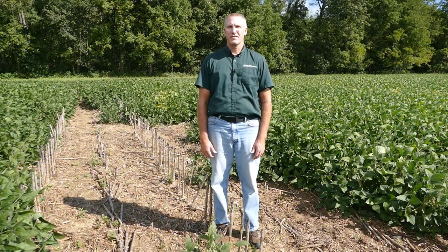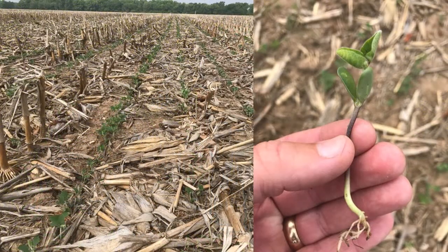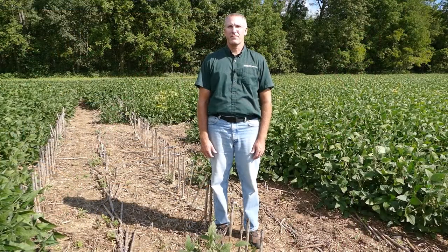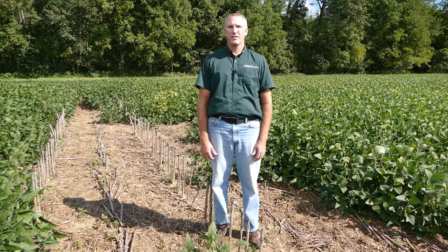This field is in a corn-soybean rotation under conservation tillage practices. The voles fed on the soybean here at the cotyledon stage. They have assumedly continued feeding on the plants throughout the summer, but similar to light deer feeding, soybean can handle the grazing with little impact.